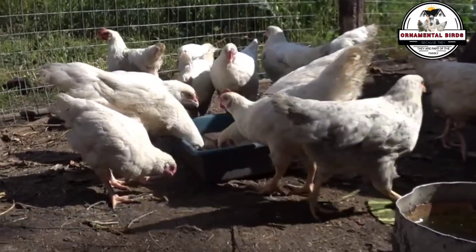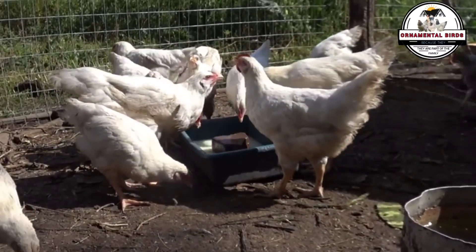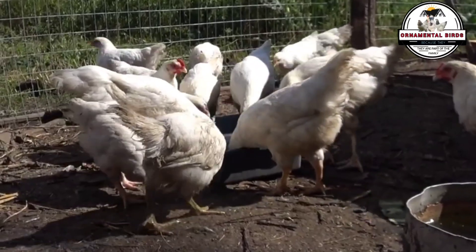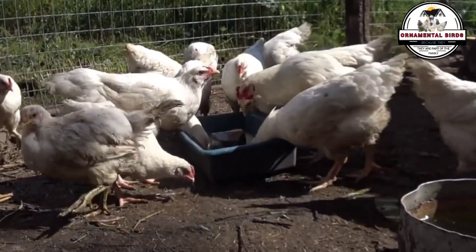So if you are interested in discovering the secrets behind broiler production and how you can start your own experience, get ready to dive into the fascinating world of the cross between the white Cornish rooster and the white Plymouth Rock hen — the basis of much more than you imagine.